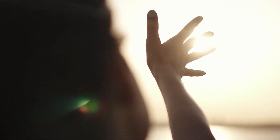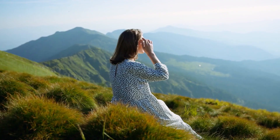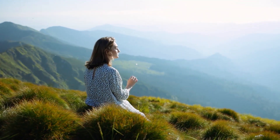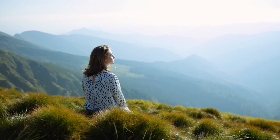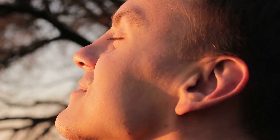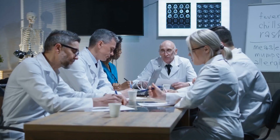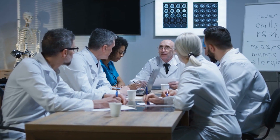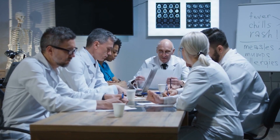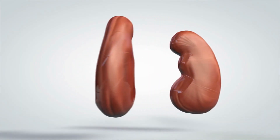The cholesterol for vitamin D synthesis requires an activator: sunlight. When your skin is exposed to sunlight, the ultraviolet B energy activates the 7-dehydrocholesterol in the skin and converts it into vitamin D3. This is then delivered to the liver, where it picks up more oxygen and hydrogen, becoming 25-hydroxyvitamin D — the marker doctors use to detect vitamin D deficiency.